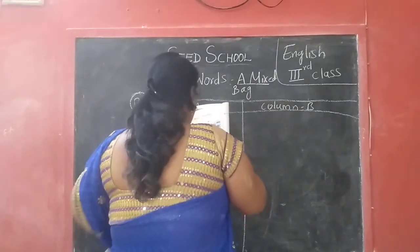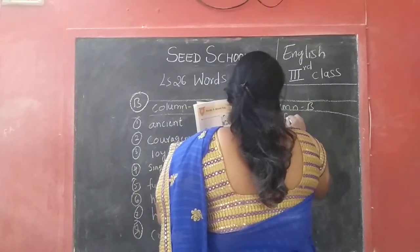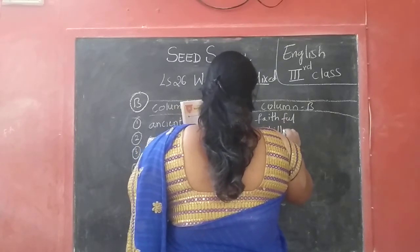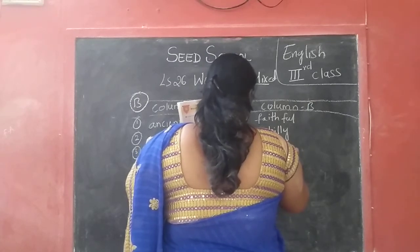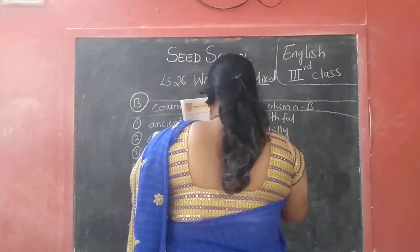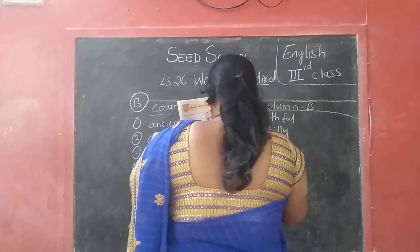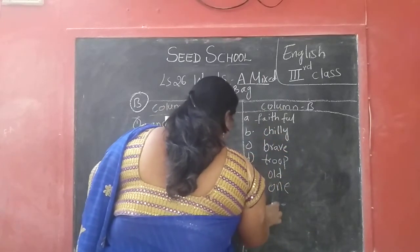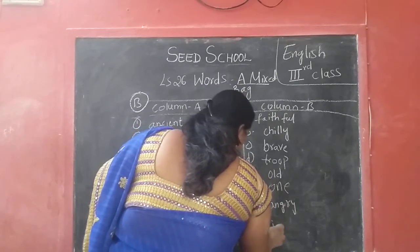So column B children: A — faithful. B — chilly, S-C-H-I-L-L-Y. C — brave. D — true. E — old. F — one. G — angry, A-N-G-R-Y. H — joyful.